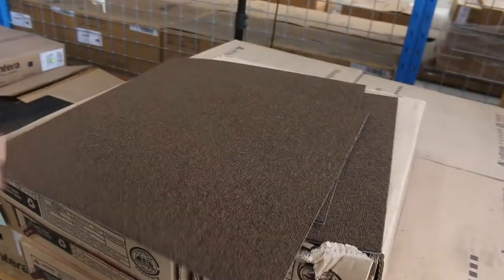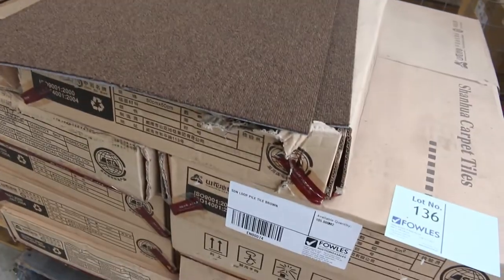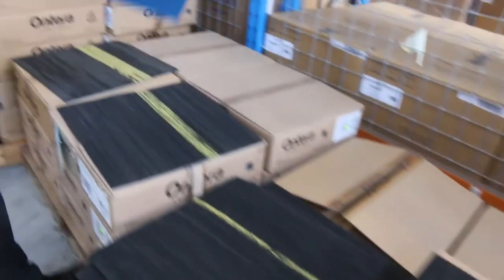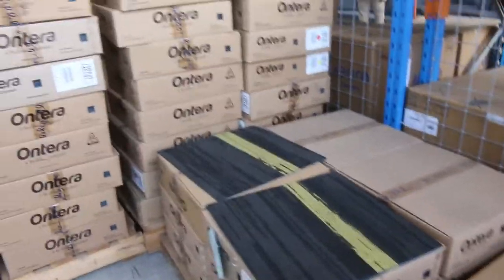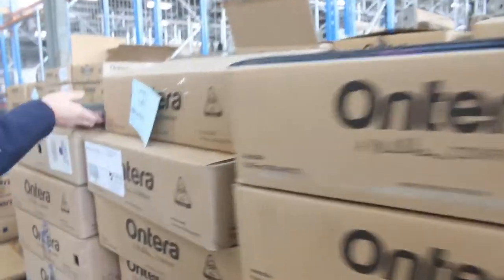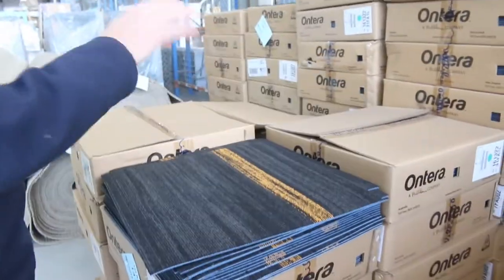Then we've got commercial grade carpet tiles — solution dyed nylon, good quantities here. $10 a metre will get you started on those. And some good quantities especially if you want to go for something with a bit of colour through it — a little bit of a slash of colour. That's the yellow — 10 bucks a metre, awesome buying. You can pretty much take whatever you like, you don't have to take the whole lot. Some of these have got over 300 square metres. We've got the pink, the green, the yellow and the orange. They're solution dyed, commercial extra heavy duty, normally $40 a metre, and we're looking to get 10 bucks for those — so they're going to be great buying.